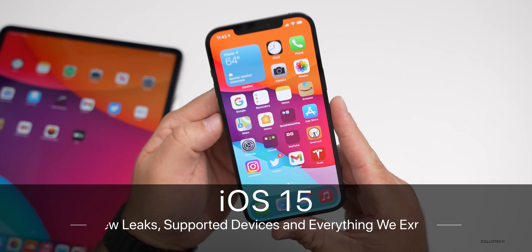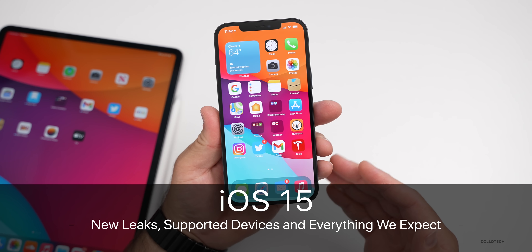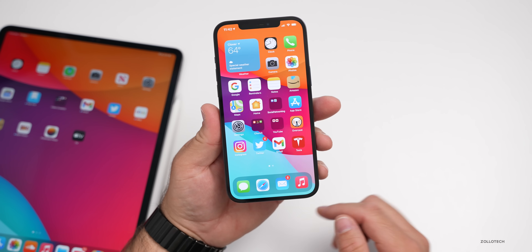Hi everyone, Aaron here for Zollotech. iOS 15 is just a month away from being shown to the public for the first time.